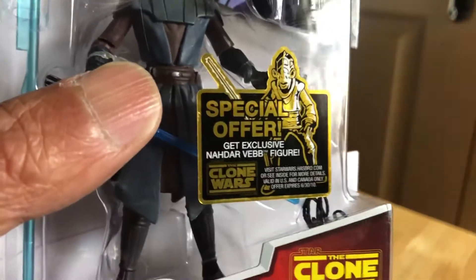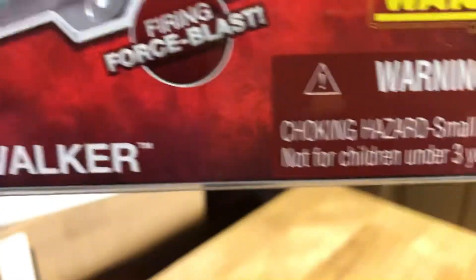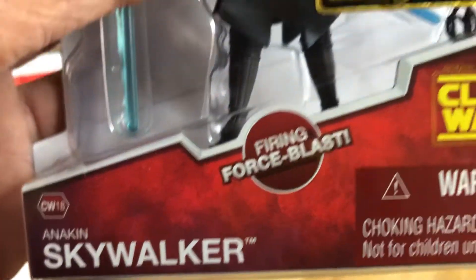I like that sticker there — gold and shiny. Force Firing Blast. Anakin Skywalker.